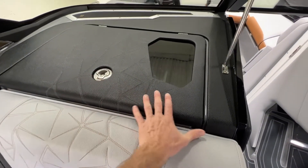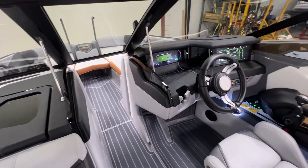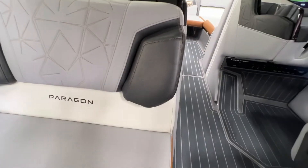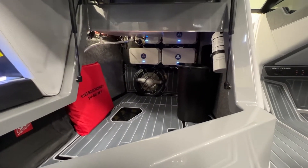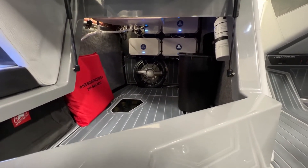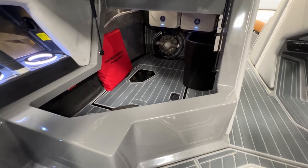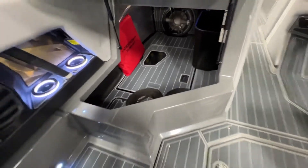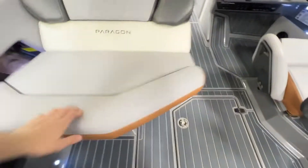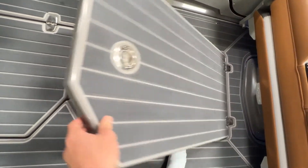Underneath here is where you have all your amps — four of them to power the stereo system. You've also got your trash can. Two of the three batteries are parked down below, and your third is right there with all the other goodies — ballast pumps and bilge pumps and whatnot.